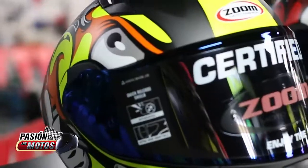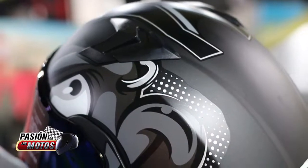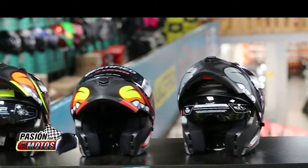Otro diseño del Casco Abatible es el Zoom 3110 diseño ASTE, con certificación DOT. Coraza Aerodinámica que permite que el aire exterior fluya a través del casco, con sistema de ventilación conformado por tres entradas frontales de aire, dos superiores y uno en la mentonera.